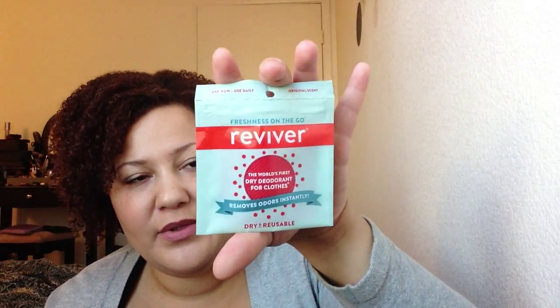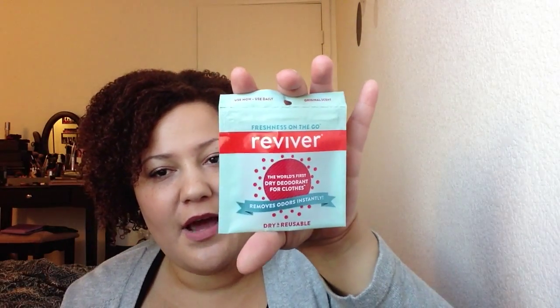I also received this Reviver, which eliminates odors from clothes — sweat, smoke, food, and everything. This is something that I probably wouldn't buy myself, but something I would be grateful that I had one day. I do live somewhere where there's casinos, and so if you walk into a casino, once you get out you can smell smoke, so this would be nice to have.